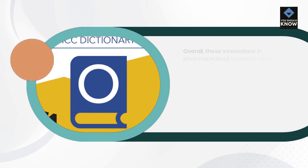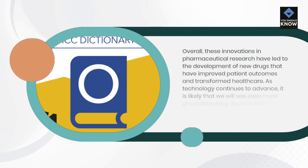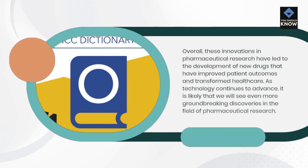Overall, these innovations in pharmaceutical research have led to the development of new drugs that have improved patient outcomes and transformed healthcare. As technology continues to advance, it is likely that we will see even more groundbreaking discoveries in the field of pharmaceutical research.